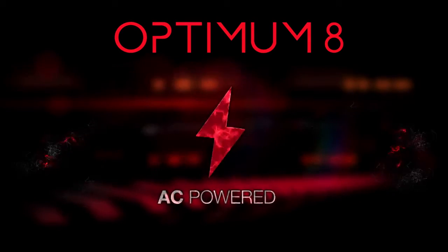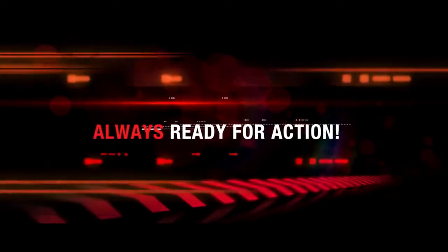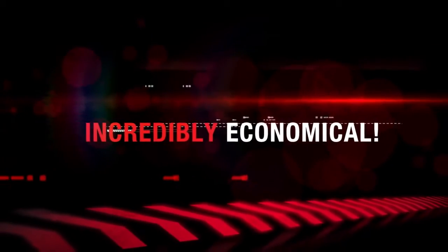Optimum 8 is the new generation of ultra-compact scissors with asynchronous motors. Nothing stops it. It's always ready for action. And what's more, it's incredibly economical.